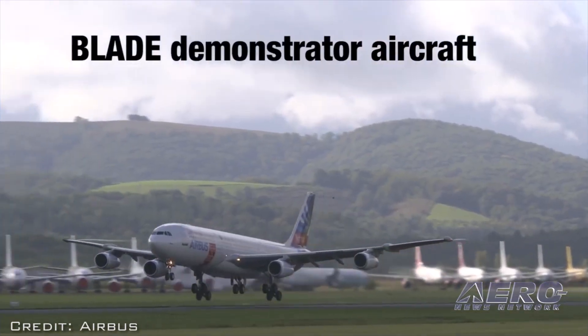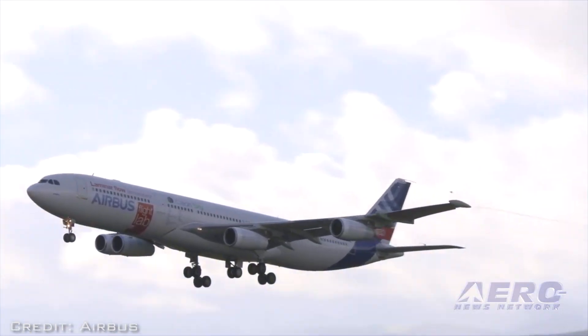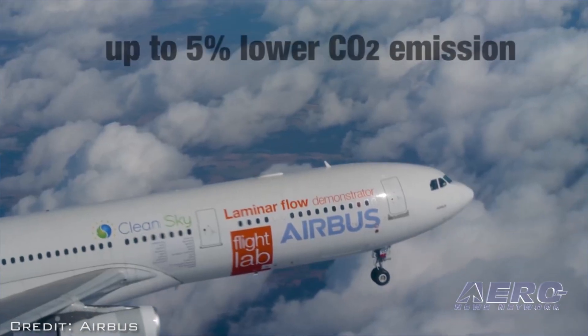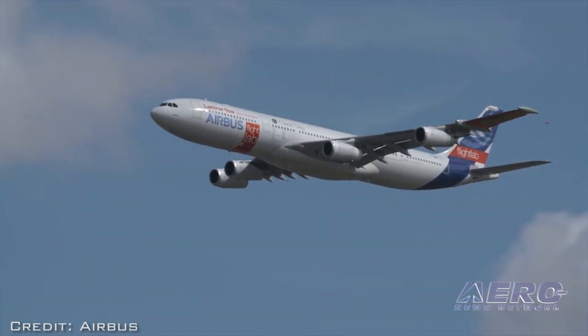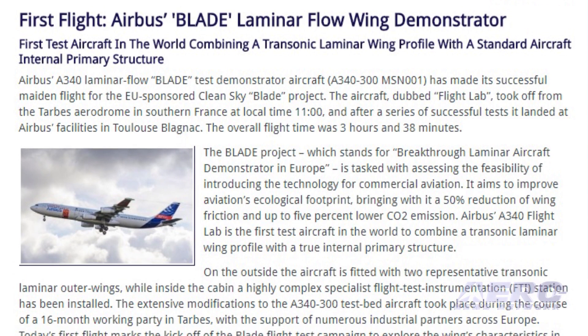BLADE stands for Breakthrough Laminar Aircraft Demonstrator in Europe. It aims to improve aviation's ecological footprint, bringing with it a 50 percent reduction of wing friction and up to 5 percent lower CO2 emissions. Airbus's A340 Flight Lab is the first test aircraft in the world to combine a transonic laminar wing profile with a true internal primary structure.